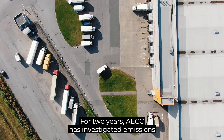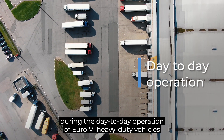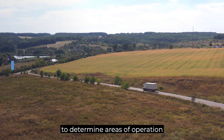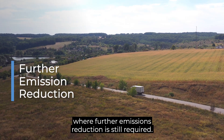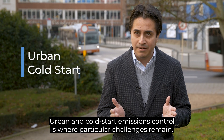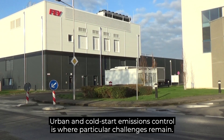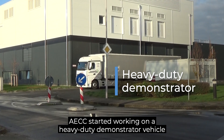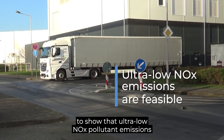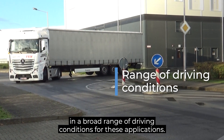For two years, ACC has investigated emissions during the day-to-day operation of Euro 6 heavy-duty vehicles to determine areas of operation where further emission reduction is still required. Urban and cold start emission control is where particular challenges remain. ACC started working on a heavy-duty demonstrator vehicle to show that ultra-low NOx pollutant emissions are technically feasible in a broad range of driving conditions for these applications.